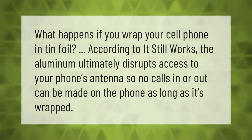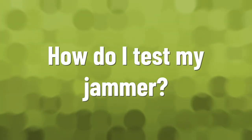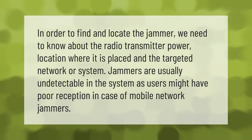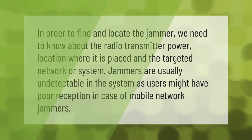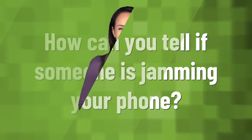In order to find and locate a jammer, we need to know about the radio transmitter power and location — where it is placed in the targeted network or system. Jammers are usually undetectable in the system, as users might simply experience poor reception in the case of mobile network jammers.